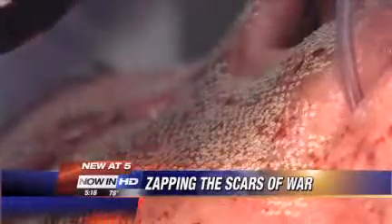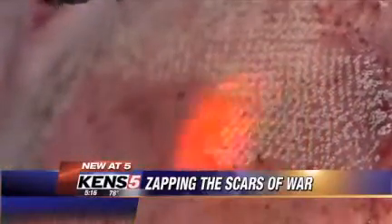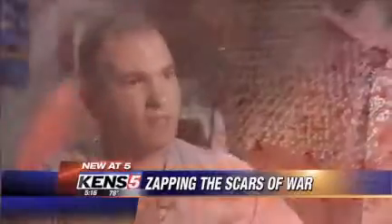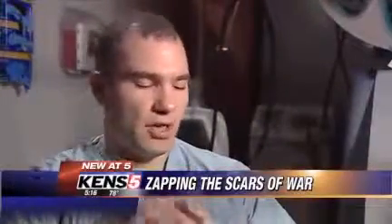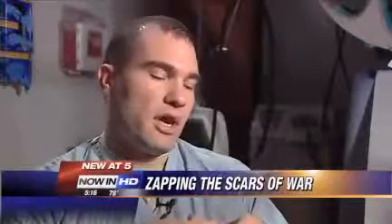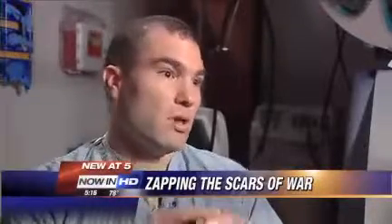The tool is a fractionated carbon dioxide laser — fractionated meaning it's delivered in a tiny grid, basically punching holes in the skin to cause a minor injury. The healing process creates the change. You have a cylinder that's being destroyed, but you have 360 degrees of normal tissue around that, so therefore you're able to heal superficially much, much faster.